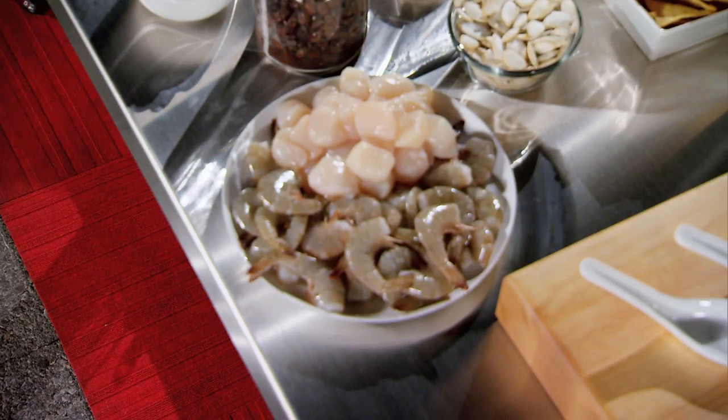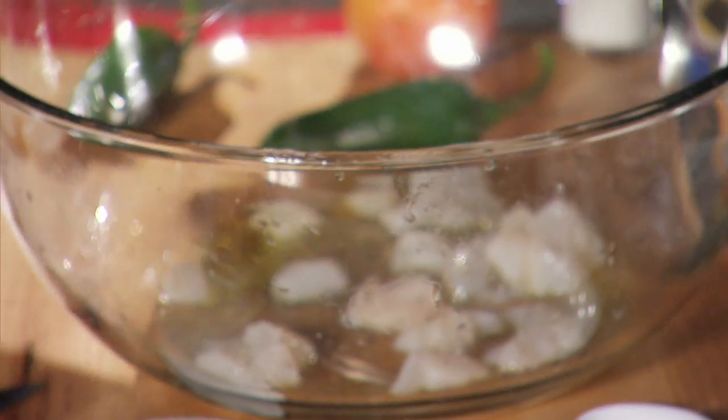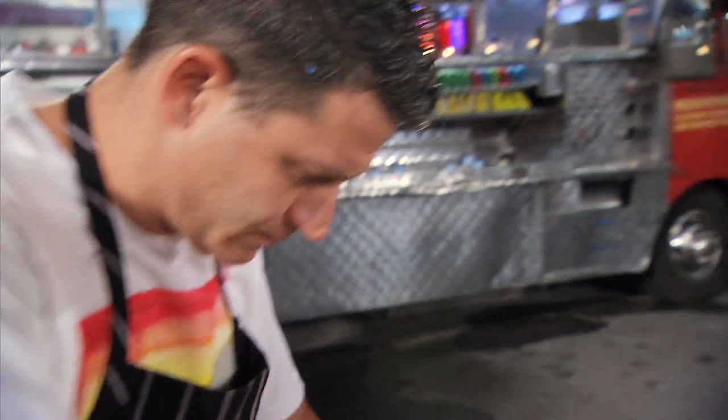I use scallops over shrimp with ceviche because a good ceviche, you gotta have your shrimp either cooked or you gotta have your shrimp sitting in that acid for at least 24 hours.